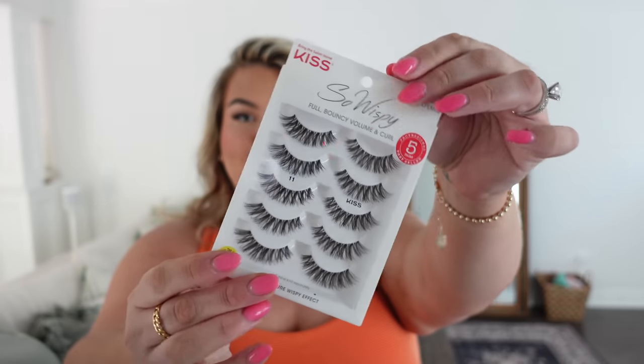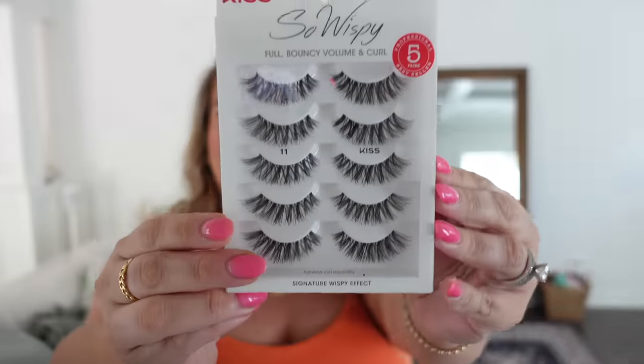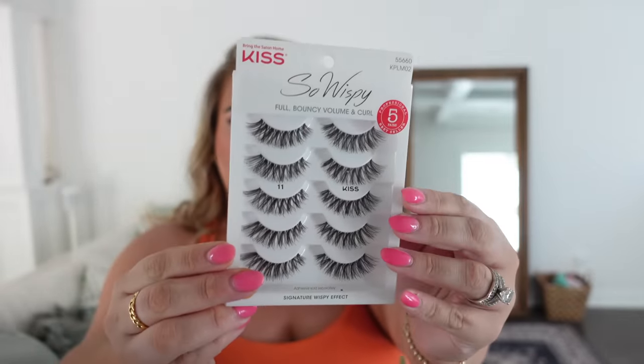I picked up some more lashes — these are some of my favorites from Kiss, the number 11s. These are one of my all-time favorites, a little bit more than a demi wispie. I restock on these on Amazon all the time. They're so beautiful — glam without being dramatic.